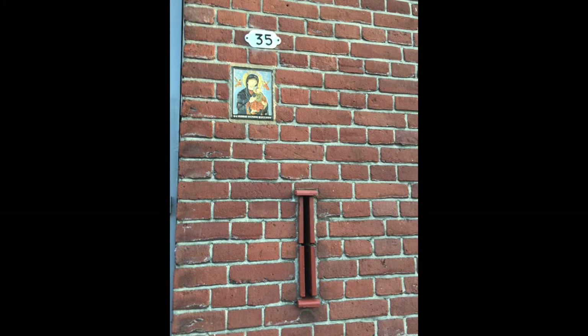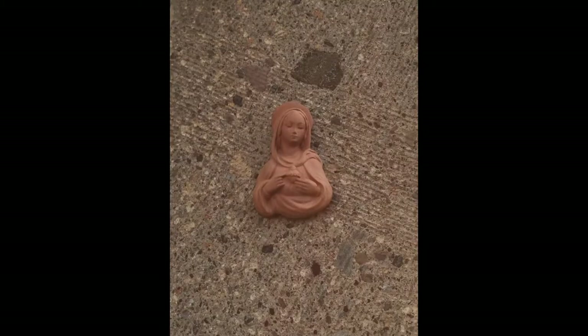If a family is Catholic they may have an icon of the Virgin Mary near the post box. This one says 'Onze Lieve Vrouw van Altijd Duur in der Bijstand' — Lady of Perpetual Help. Here is a simpler icon of Mary.